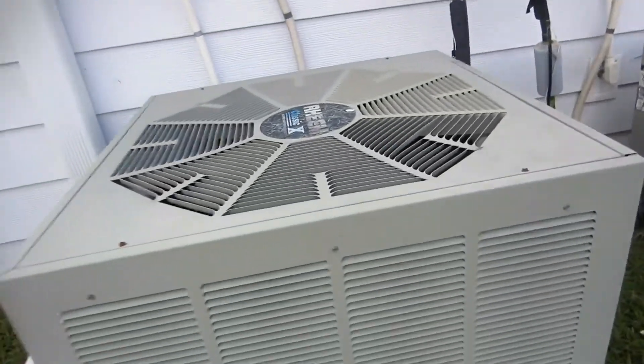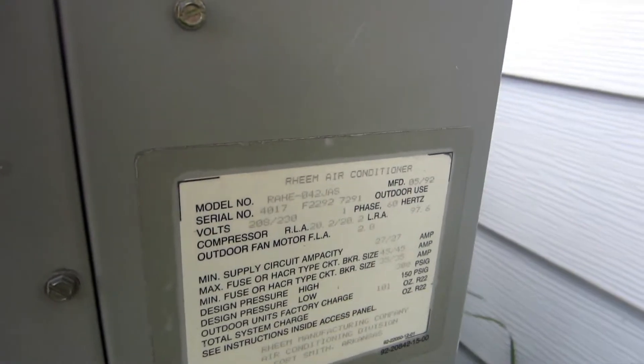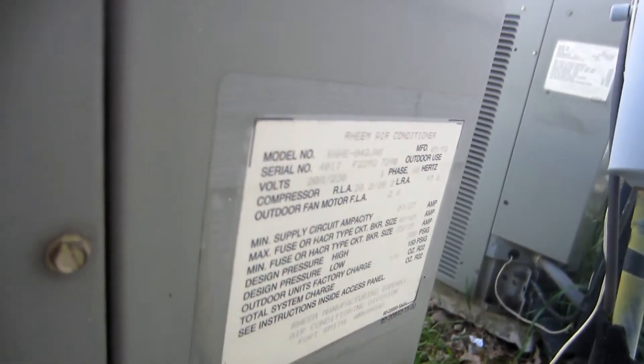Classic Xs with a Copeland reciprocating compressor. 1992, four-ton. There's another one — also 1992, four-ton. And up here are two Lennox Meritts.